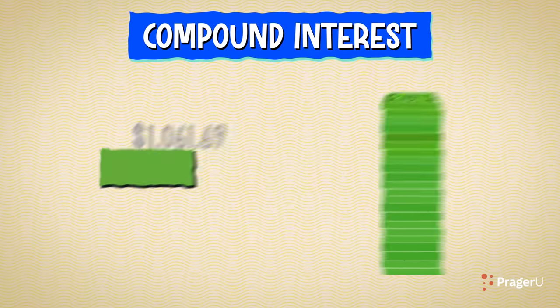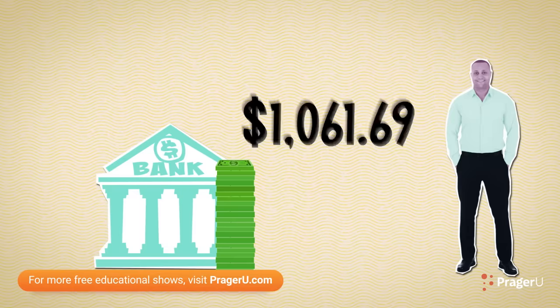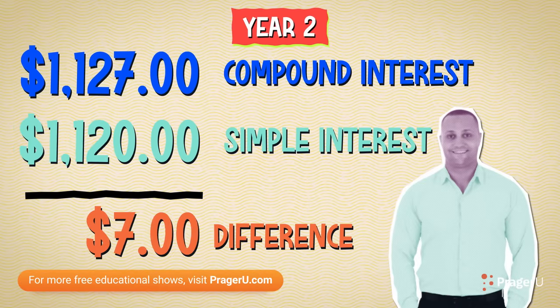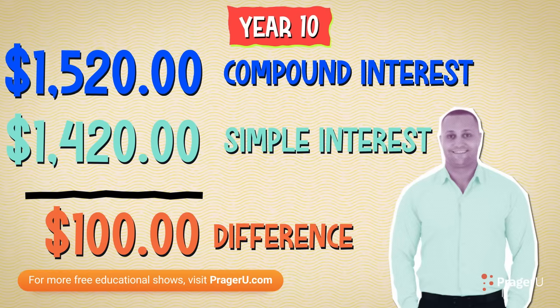After a year, you would have $1,061.69 in your account. $1.69 may not seem like a lot, but over a longer period of time and with additional deposits, it could be a huge difference. Really? How?